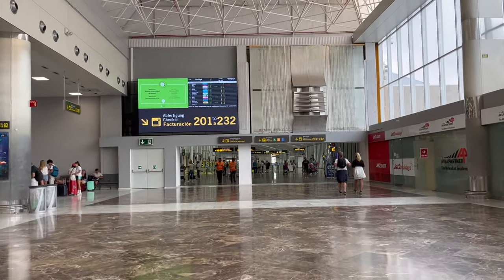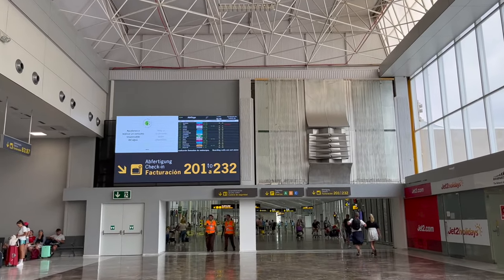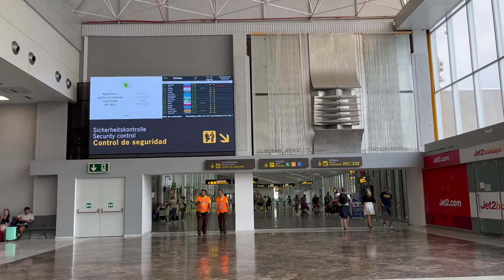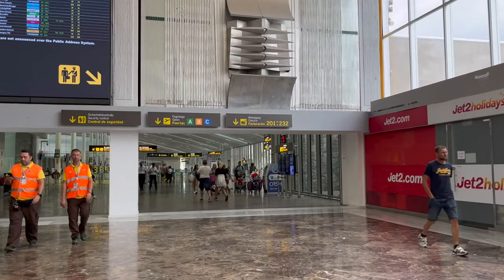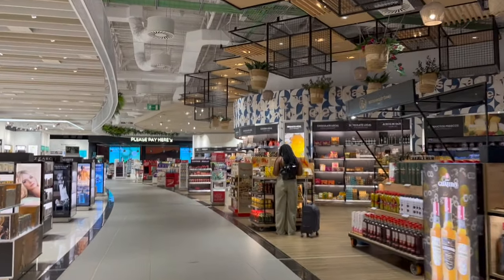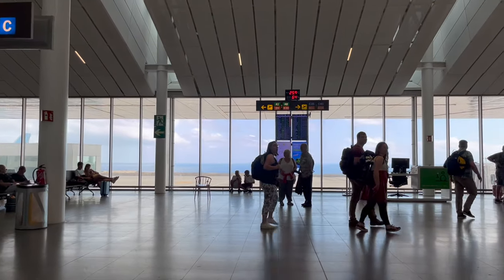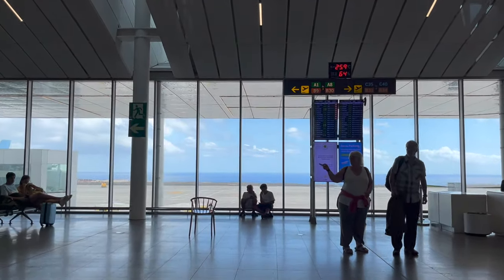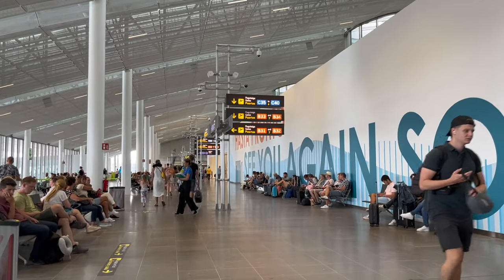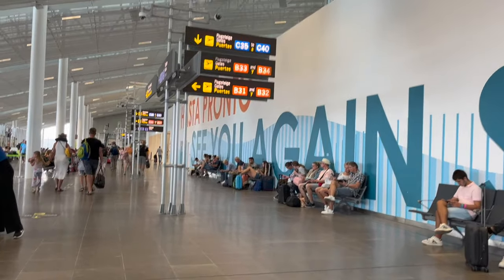Tenerife South is a pretty cool airport. Check-in and security are fast and efficient, and within just 20 minutes of walking into the terminal building, my family and I are airside and duty-free. For an airport built in the late 1970s, most of Tenerife South Airport feels modern and spacious, partially due to the fact that the terminal was recently renovated.